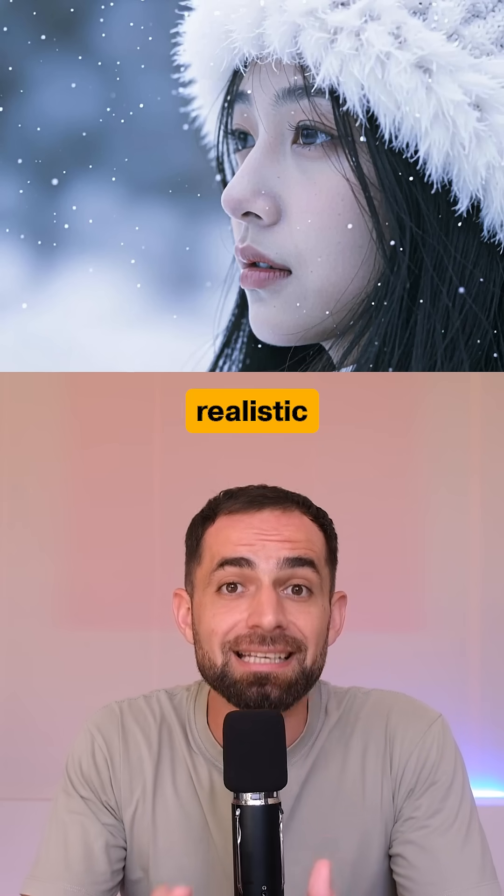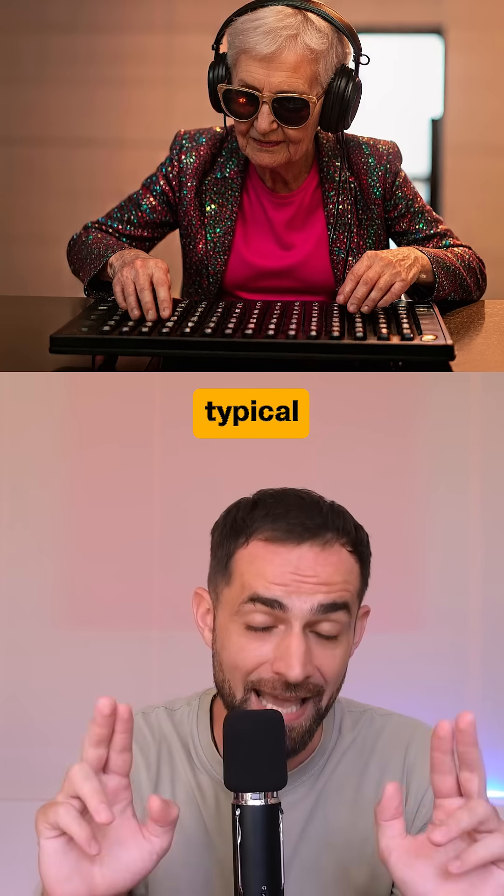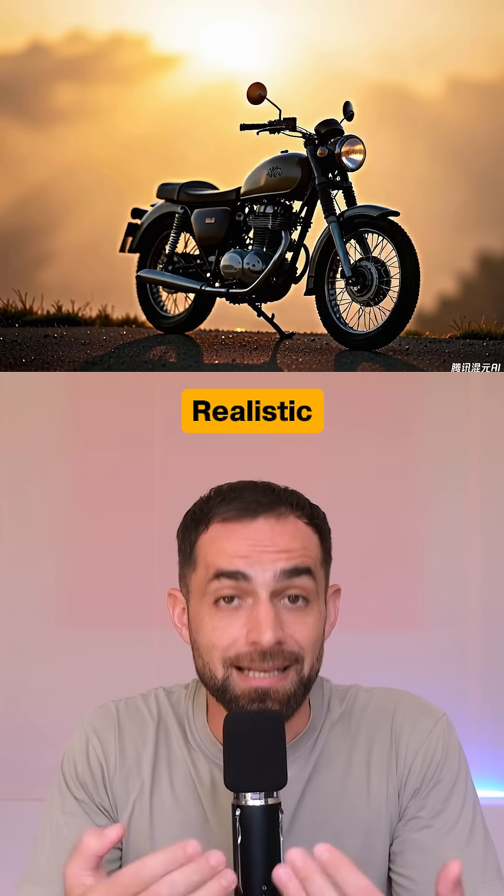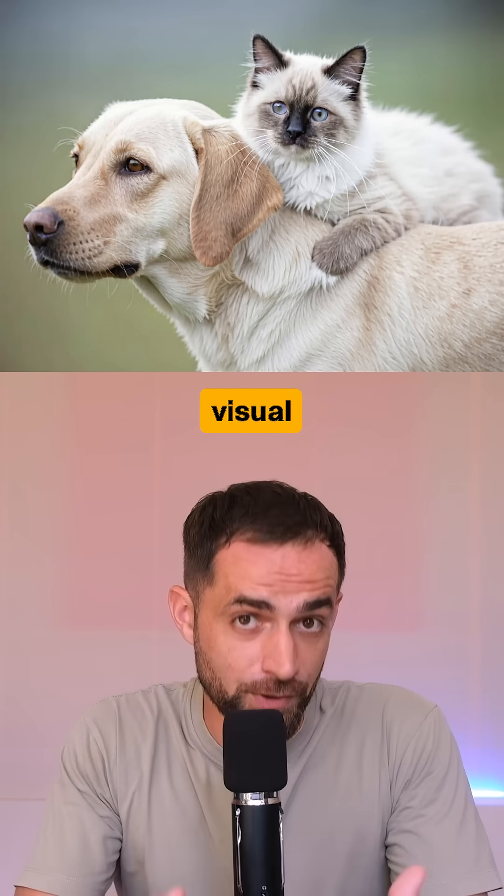The model is also hyper-realistic and it eliminates the typical AI look of the images. It delivers cinematic textures, realistic lighting, and rich visual details.